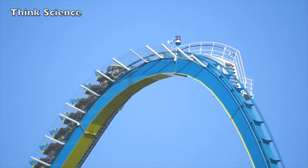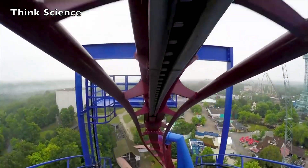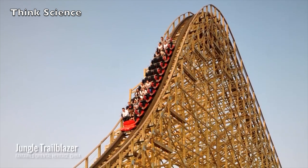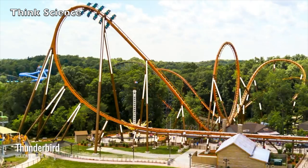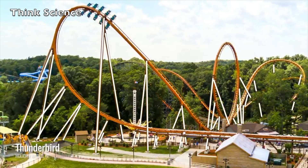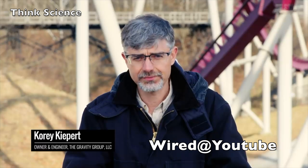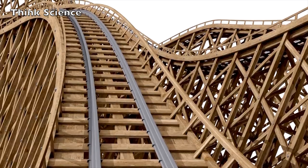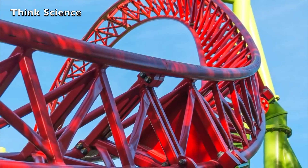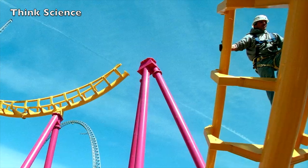Roller coasters are built with a general idea — there are many types, the most important ones being wooden coasters, steel coasters, hyper coasters, giga coasters, and strata coasters, and much more. Corey Keeper, an engineer and partner at the Gravity Group, specializes in these amusement rides. When designing a roller coaster for a park, the backbone of everything they do follows safety standards.